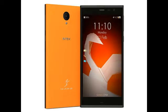The dual SIM-supporting Intex Aquafish sports a 5-inch HD 720x1280 pixels resolution TFT display and is powered by a 1.3GHz quad-core processor under the hood, clubbed with 2GB of DDR3 RAM.